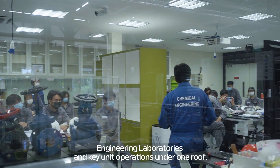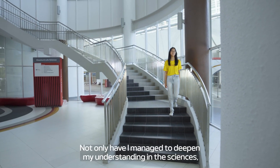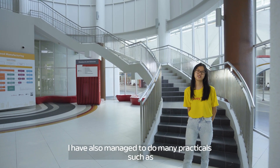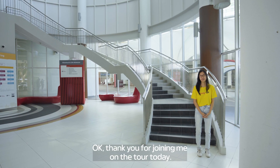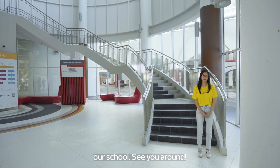My personal experience here as a student of CLS has been great so far. Not only have I managed to deepen my understanding in the sciences, I have also managed to do many practicals, such as cell transfection and amplification of human DNA. Thank you for joining me on the tour today. I really enjoyed bringing you around, and I hope you learned a thing or two about our school. See you around!